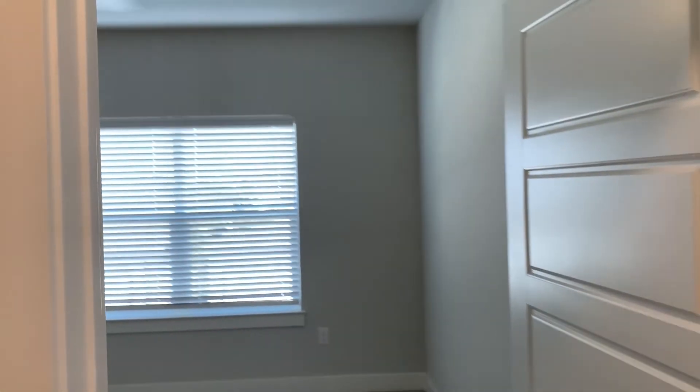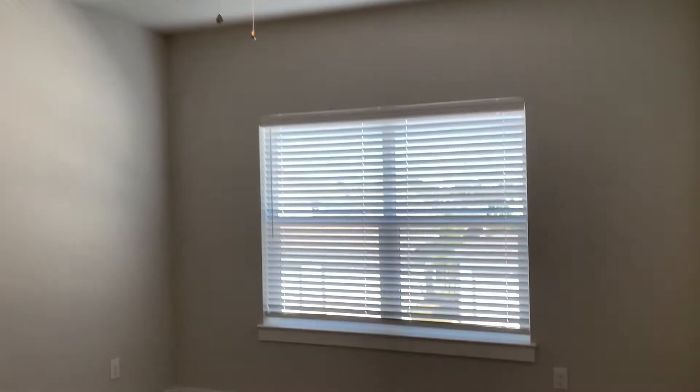Now we're going through to our second bedroom. It has a good-sized walk-in closet also.